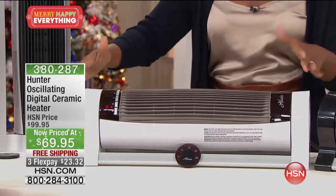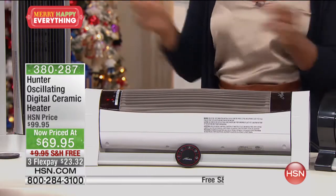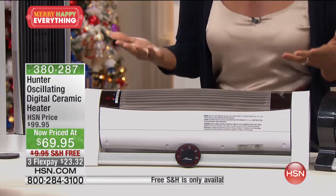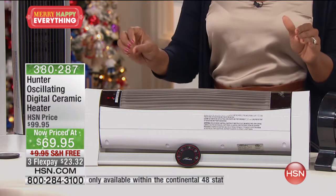Do you have to decide whether you want the one that lays flat, or the one that stands up? These are the same unit. You just decide how you want the heat to reach you, and the Hunter can do it.